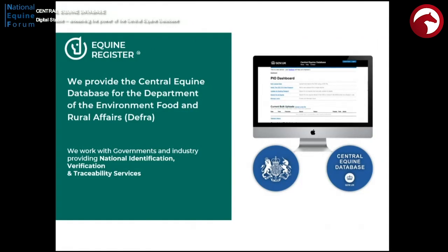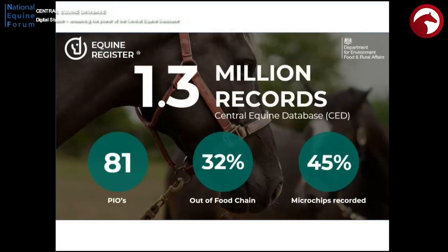We produce the Central Equine Database and manage it for DEFRA. We also produce national identification, verification, and traceability systems. There are 1.3 million records. There are also 81 PIOs — only 65 are live at the moment, but some are managed and some have legacy data in the system, which are quite tricky to manage, but the system is starting to cope with it. These other stats are quite important, particularly from the new statutory instrument perspective.